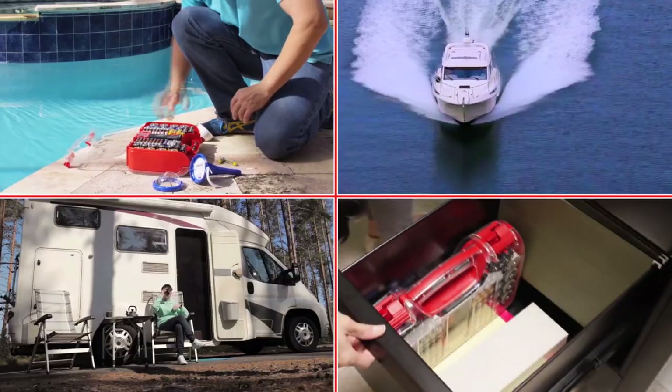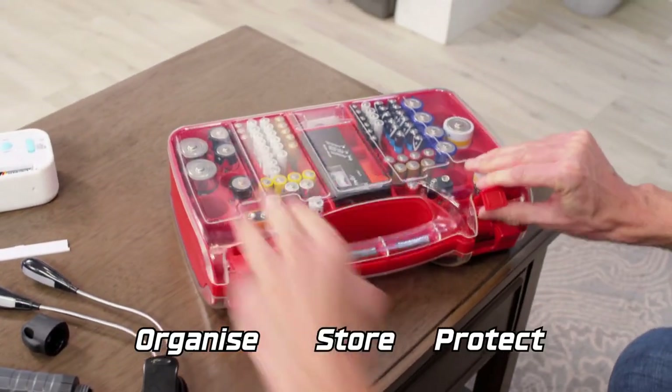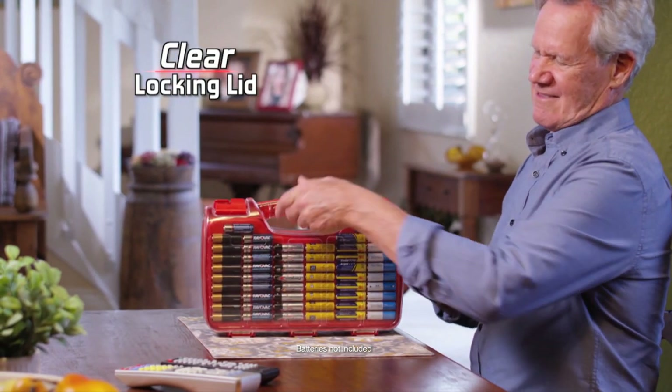Keep one in the house and one in the office, boat or camper van to organise, store and protect all your batteries. Plus, the clear locking lid lets you see everything at a glance.